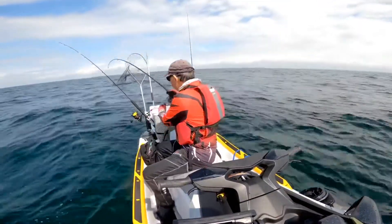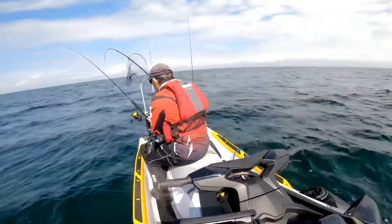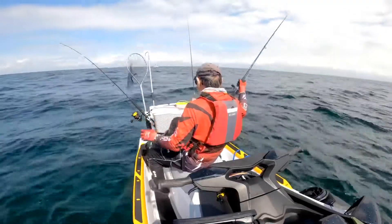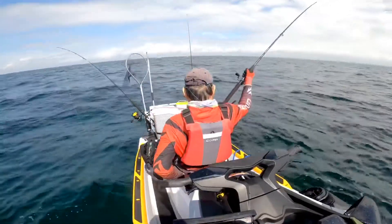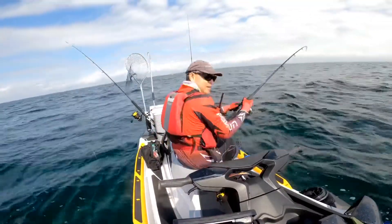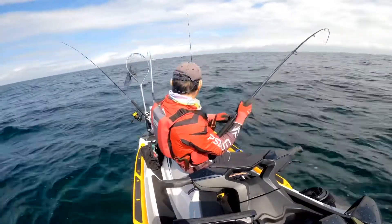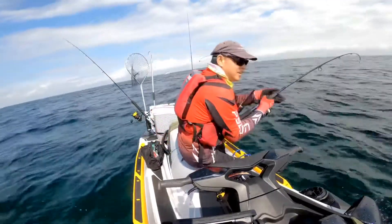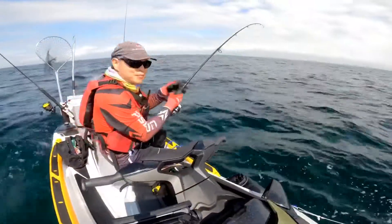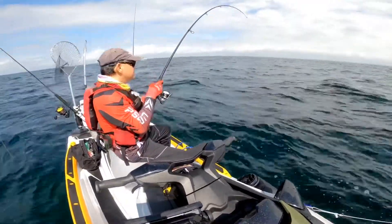Okay, we got our first fish. Wow, some fish. Let's see what we have here. It's heavy.